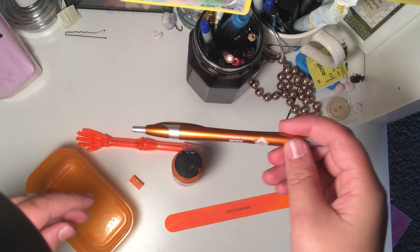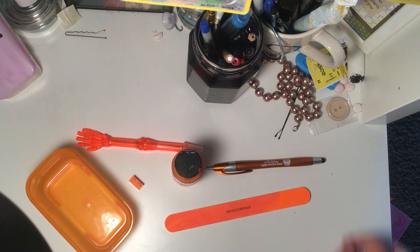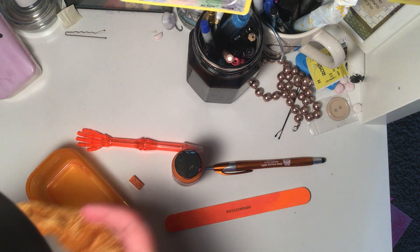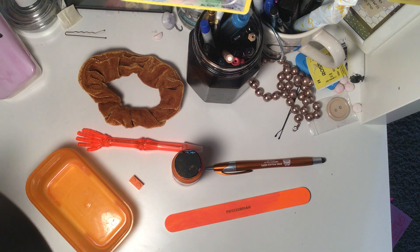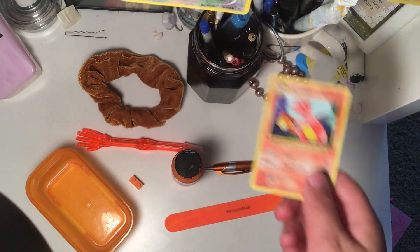Here's an orange stylus pen. This one's not super bright orange, but it's a scrunchie that I have. This is my Charmander Pokemon card.